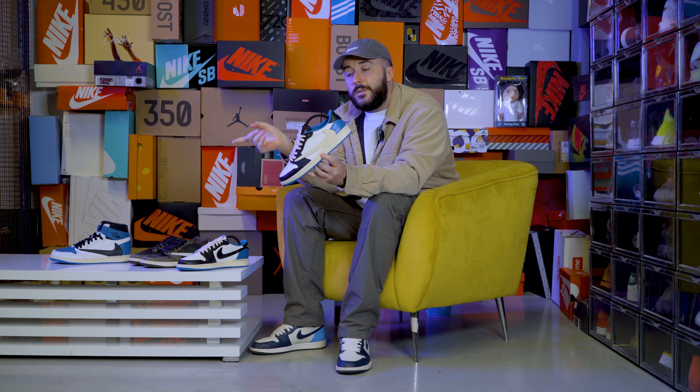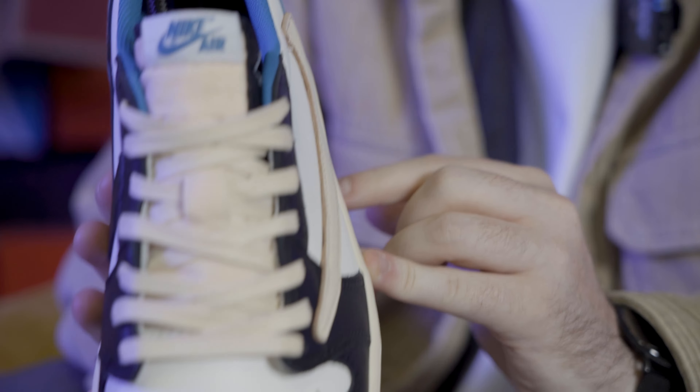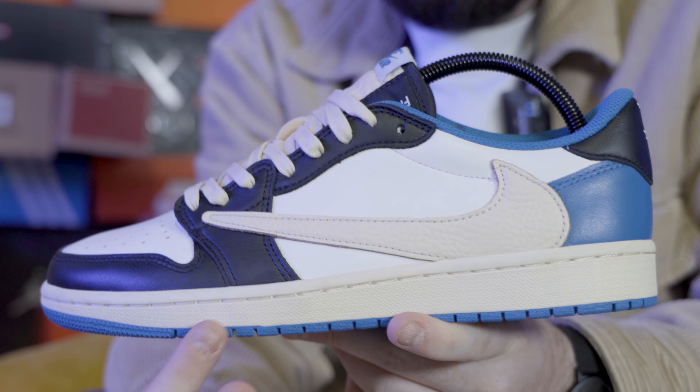And I know you've already seen it right here and that unboxing will be coming very soon. But for us, the Jordan 1 Low has to be the better pair of the two, with premium suede laces, a suede hit on that signature reverse swoosh. And as you can see, the tumbled leather is goodness.